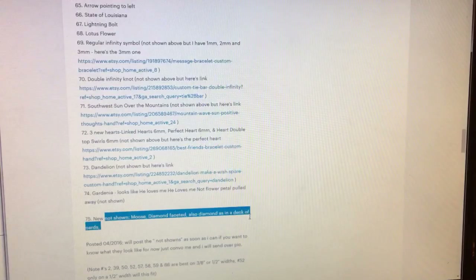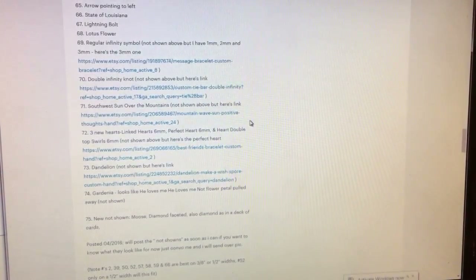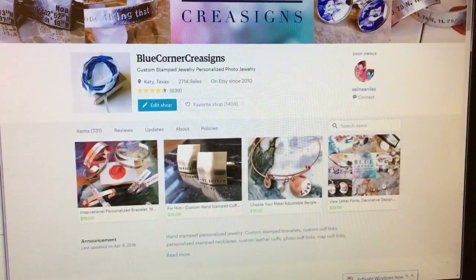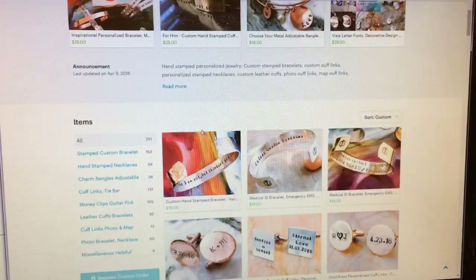I try to give you direct links for the ones I have right here. The dandelion is so adorable — I love that one — and the gardenia. I usually get some new ones in every week, so bear with me. I have the moose, the diamond faceted like a real diamond, the diamond that goes on the deck of cards, etc. If you don't see one here that you want, let me know — if they make it, I'll get it for you free of charge so you can have it on your bracelet or necklace.